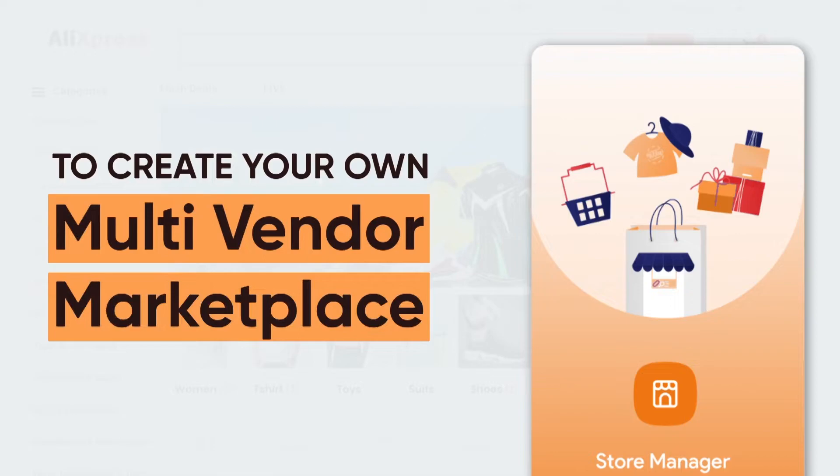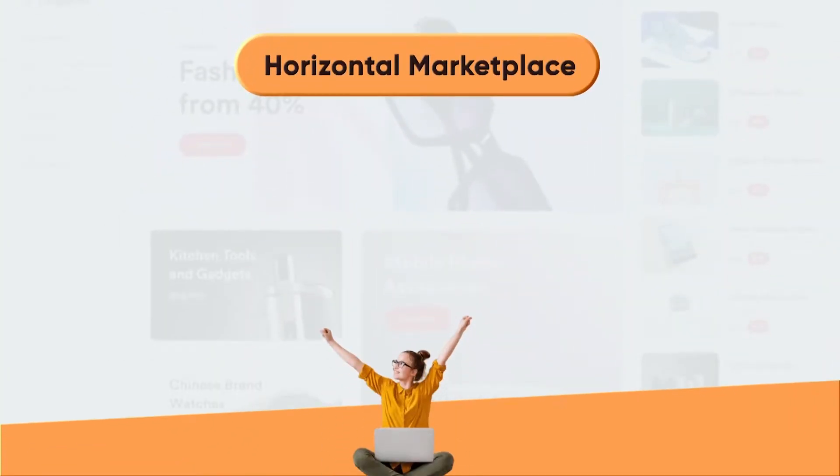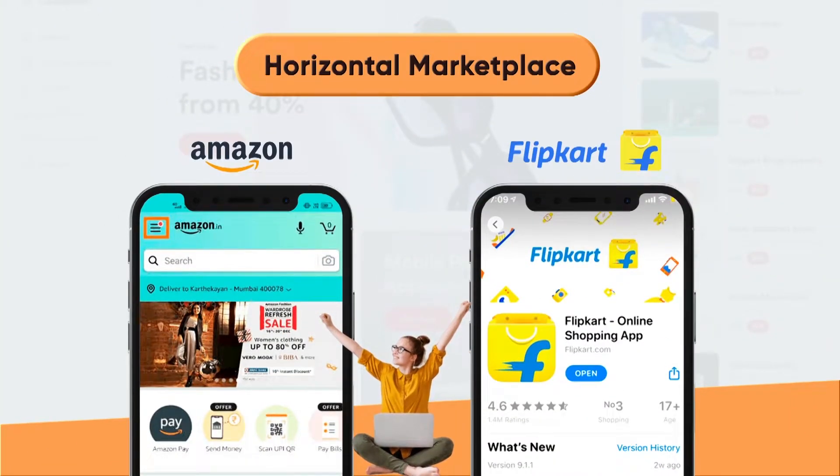To create your own multi-vendor marketplace, first clear your thoughts about which type of marketplace you want to launch. A horizontal marketplace is where you sell everything to reach the broadest audience possible — for example, Amazon and Flipkart.